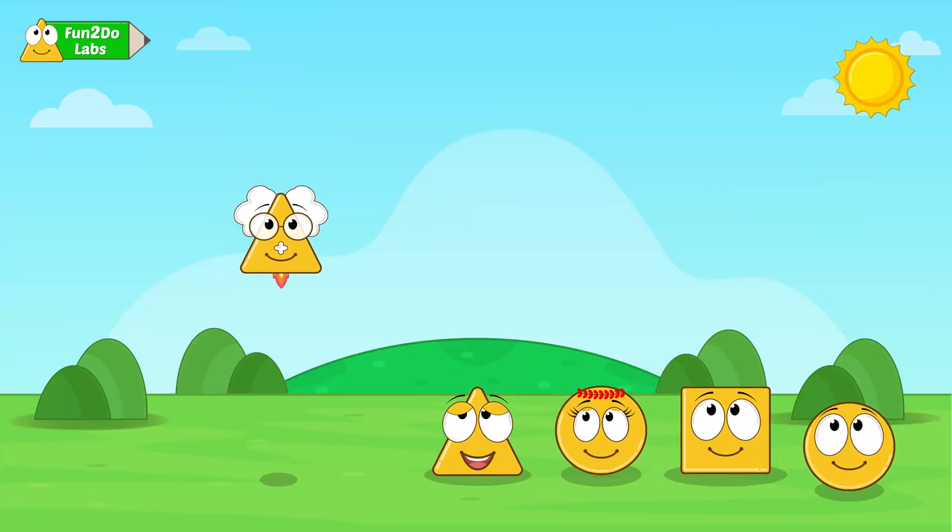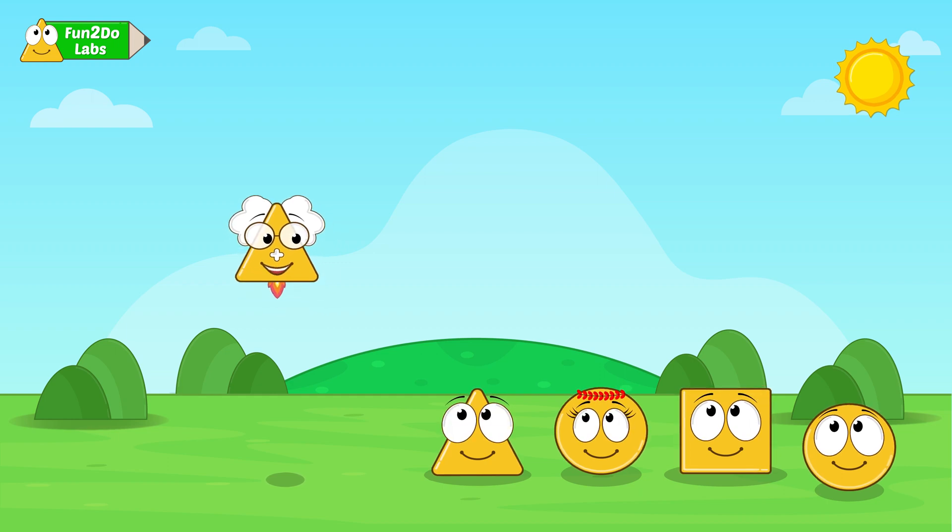What are we learning today, Uncle Matt? Today we will learn about number names. Number names mean writing numbers in words. We will learn them while playing this fun game.